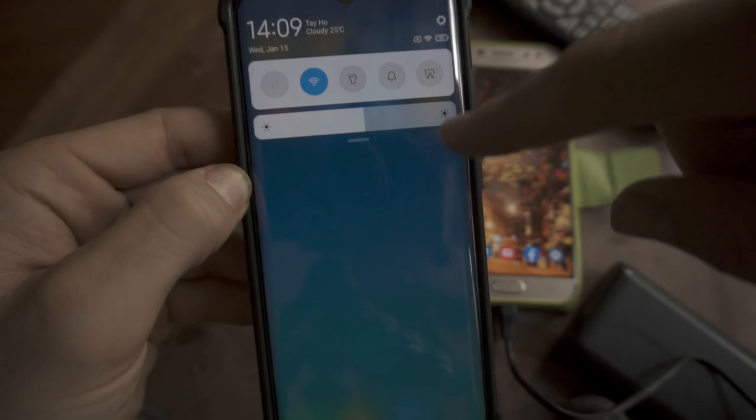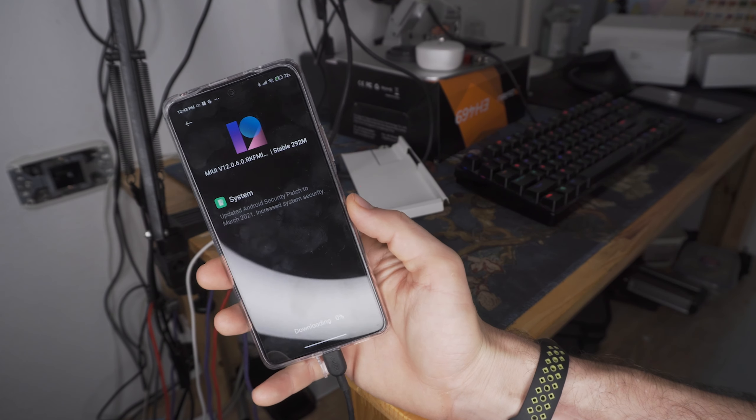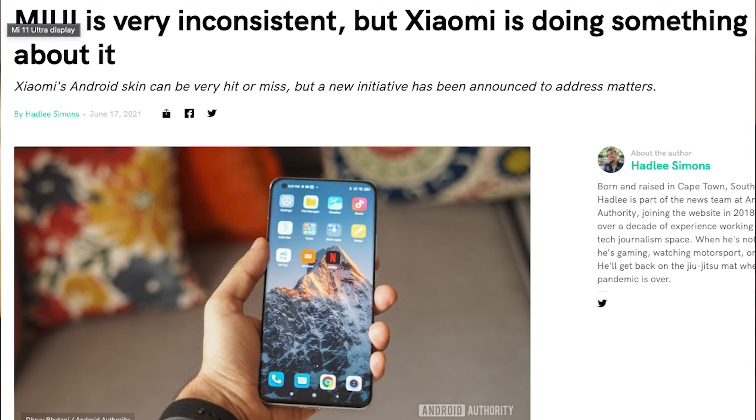It seems like Xiaomi has been hearing our cries that MIUI sucks. Xiaomi has launched a Mi Explorer program, though it seems like it's only for China, focused on finding and fixing bugs in MIUI. I don't know how much of this is actually going to end up with a better MIUI experience for everyone, or whether this is just Xiaomi trying to apologize for their ad-filled, bloaty, power-hungry software.